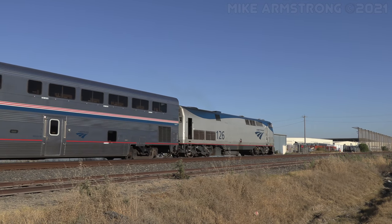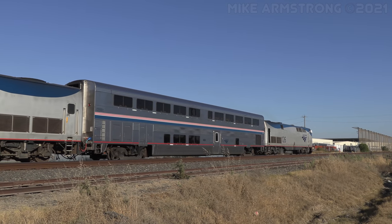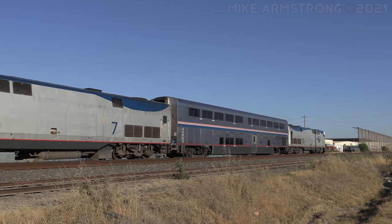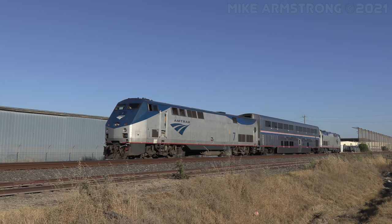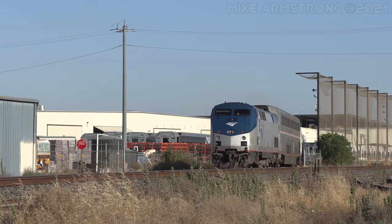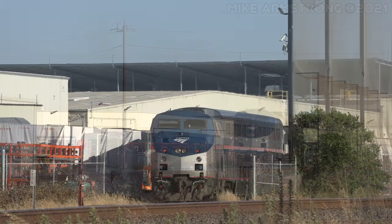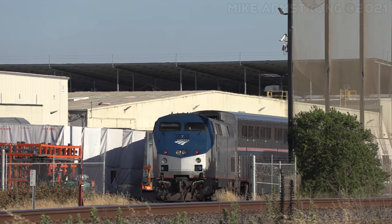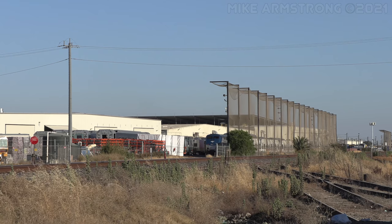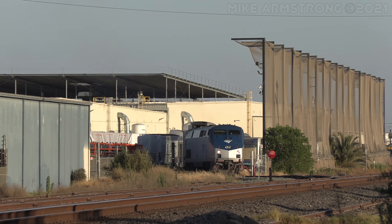The gates were swung open and the short train rolled into the factory to pick up the 301. After about an hour, locomotive 7 slowly brought the train back out of the facility with number 301 in tow.